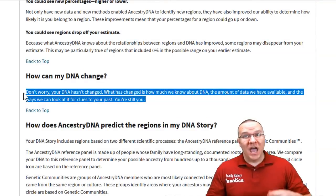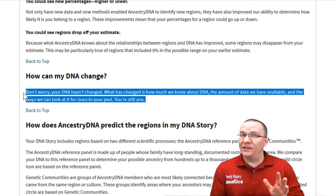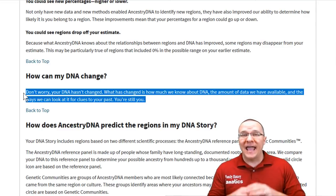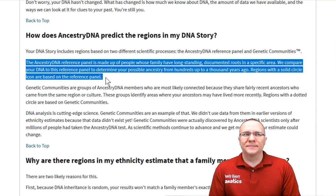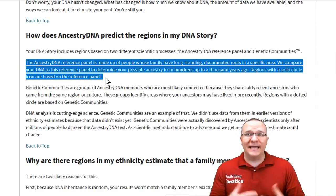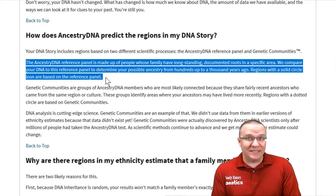First off: how can my DNA change? Ancestry assures us your DNA doesn't change — you're still you. What has actually changed is their knowledge about analyzing that DNA and how it relates to the different ways we look at heritage. Next: how do they actually predict the regions your DNA is from? Ancestry explains they have a reference population, and you're being compared to it. That reference population is people whose families have long-standing documented roots in a specific area.